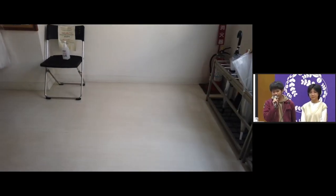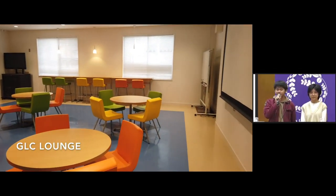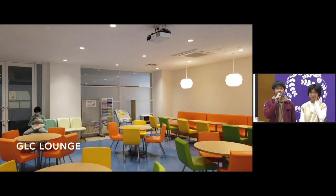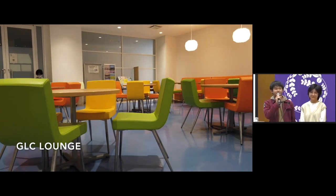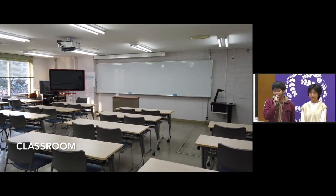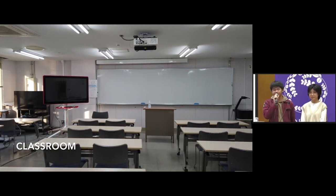Moving into the Global Learning Center, we'll find the GLC lounge. A lot of FGL students, including us, use this lounge to study, eat, or basically just socialize. Moving along the corridor here, we'll find the classroom where, again, we take general education classes.